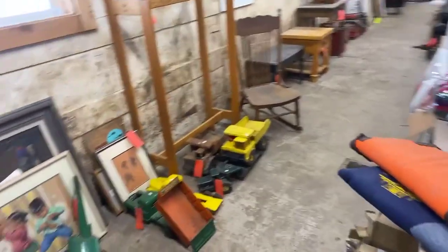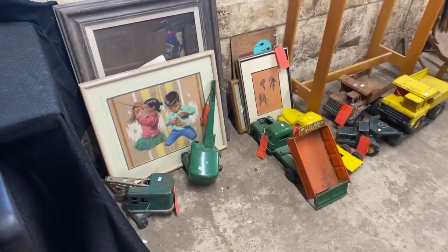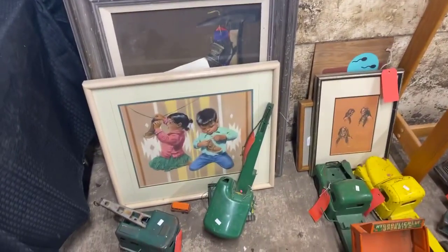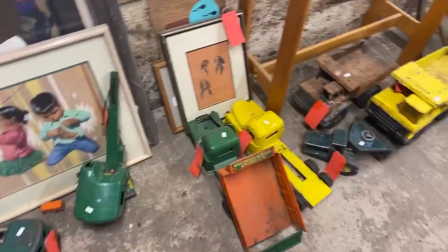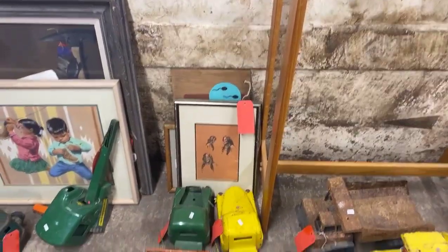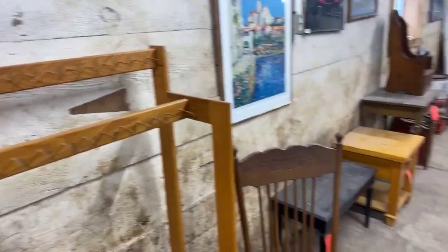We've got some great vintage toys. There's some really neat artwork in this particular sale too — some of it's original, some of it's not. But you want to take a look at the art.